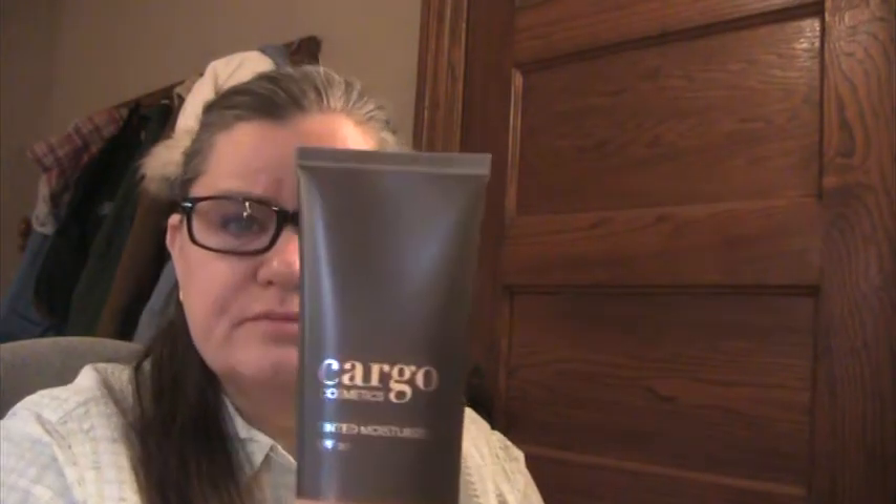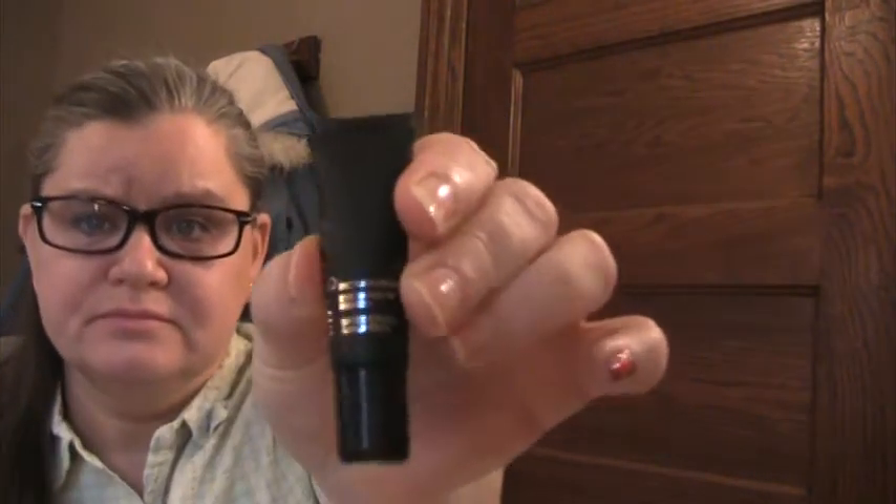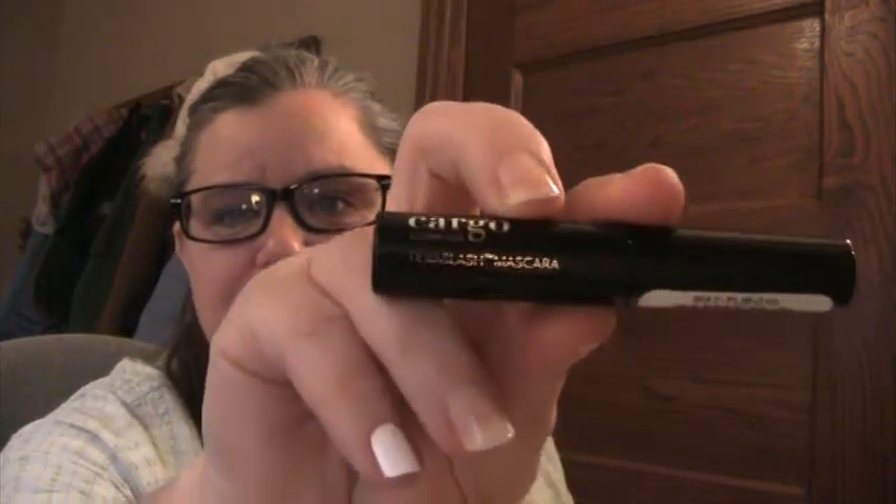Here it is — I'm going to give this a try. The third option is the Cargo tinted moisturizer, also SPF 20, in the shade Ivory. It came with two free samples: an eyelid primer — the Picture Perfect Eyeshadow Primer — and a mascara in black. They sent black, but I typically wear black-brown or dark brown. It's the Cargo Texas Lash mascara — Texas, I'm assuming, referring to something big and bold.